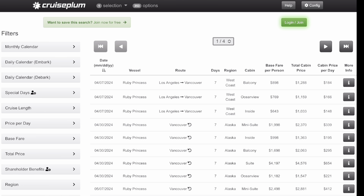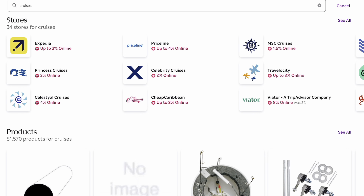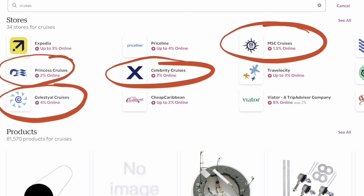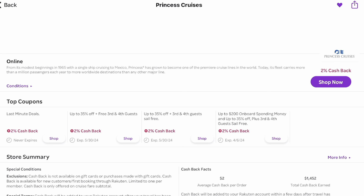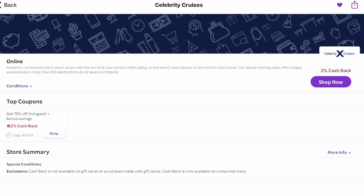This is my number one recommendation for how to save money on cruises — use Cruise Plumb and compare apples to apples. The next two things are ways to get cash back off your cruises. The first is the rebate program website called Rakuten. My friend Andrea, who I met on the Sky Princess, introduced me to this. It's basically free money to do what I already do. Rakuten has rebates on cruising, including Princess and Celebrity, sometimes other cruise lines too.